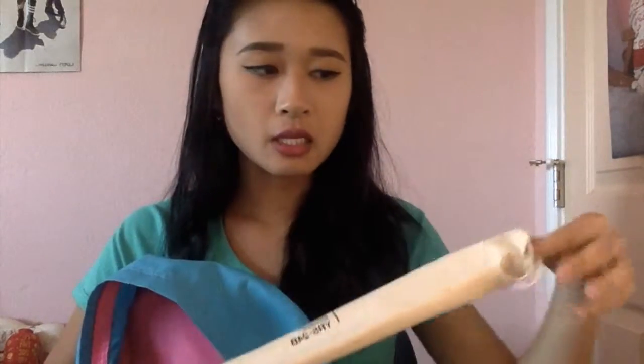Next, you can see a recorder because I have music classes. So I have a recorder here. It didn't come with a clean stick so I had to use a chopstick.